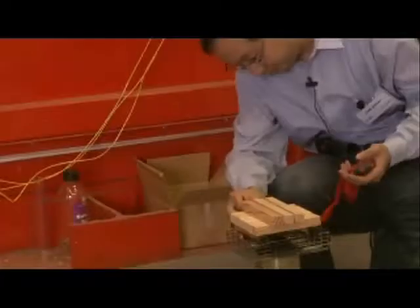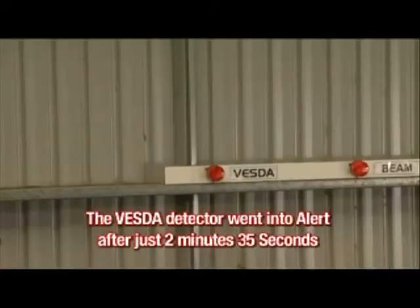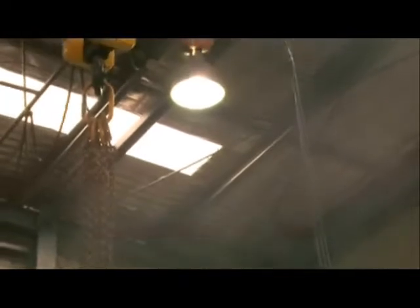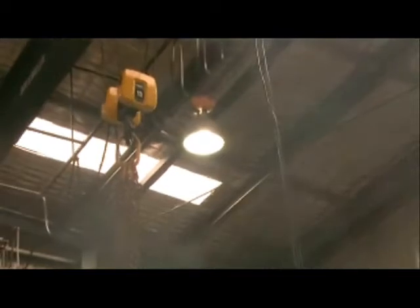Next, the warehouse doors were opened and the same test repeated. This time, the Vesta detector went into alert after just two minutes thirty-five seconds, and then to fire one in five minutes. Once again, the Vesta proves superior as the remaining two detectors have still not registered a reading.